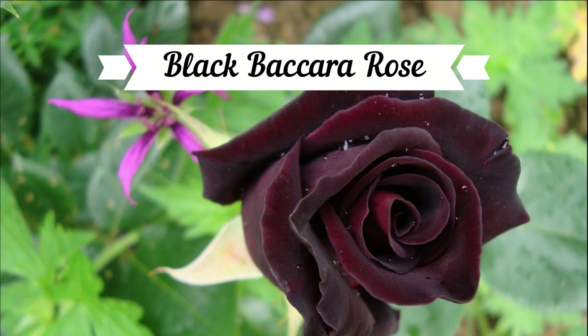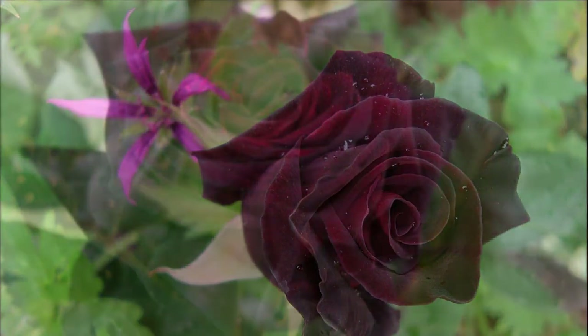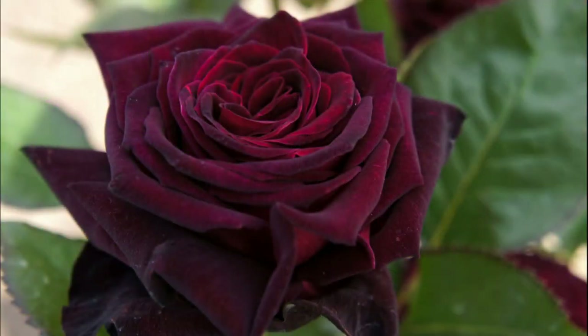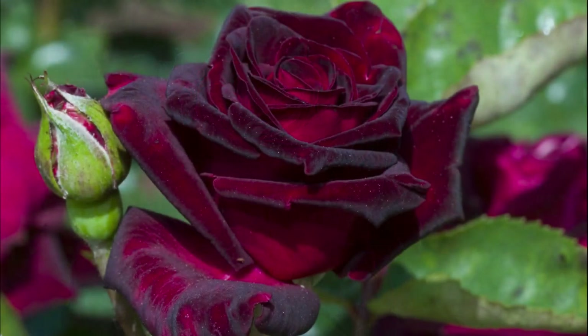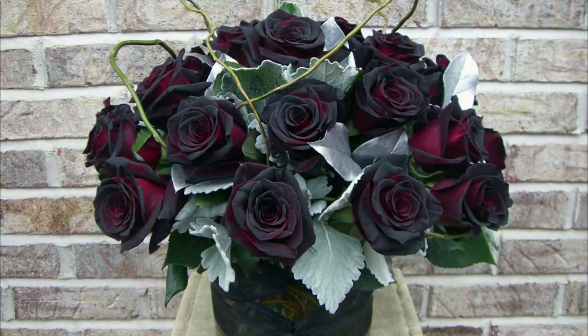If you enjoy something a little darker, the Black Bacara Rose is a stunner. This is a hybrid tea rose that can grow up to 6 feet in height. It was developed by Jacques Moucheau of France by crossing two dark red hybrid tea roses, Celica and Fuego Negro. There are more than 150 types of roses that grow as shrubby plants, climbers, and even ground covers. But the Black Bacara Rose is sure to make an impressive addition to your garden and bouquet.